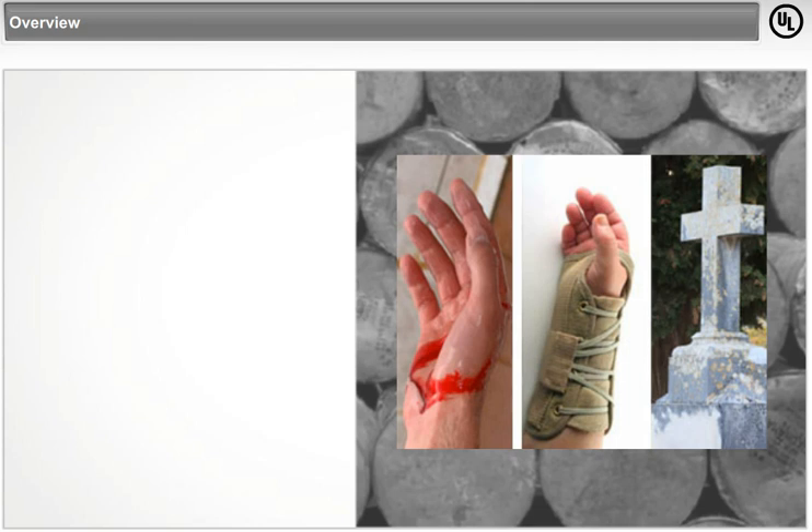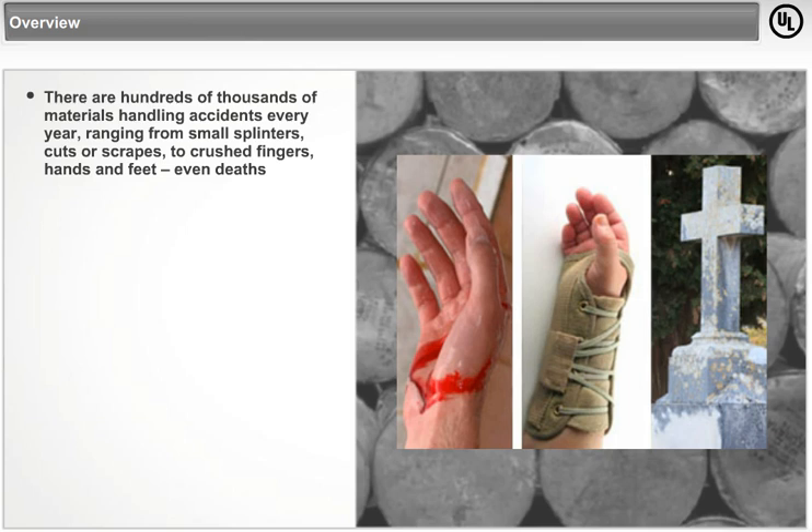In spite of this perception, or perhaps because of it, there are hundreds of thousands of materials handling accidents every year, ranging from small splinters, cuts or scrapes, to crushed fingers, hands and feet, even deaths.